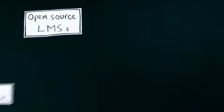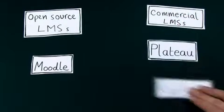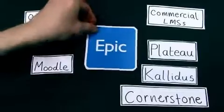There's a huge range of LMSs available, including open-source solutions such as Moodle, the world's most popular LMS, commercial LMSs such as Plateau, Caledas and Cornerstone, and our own Arena Learning Portal.